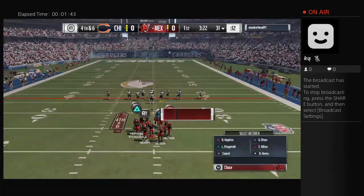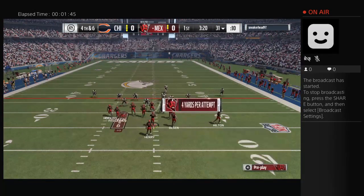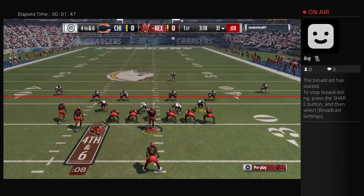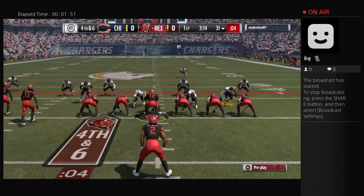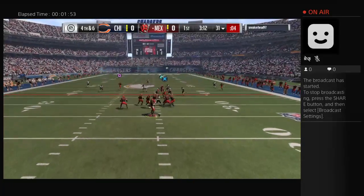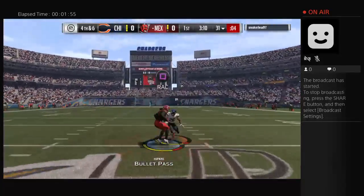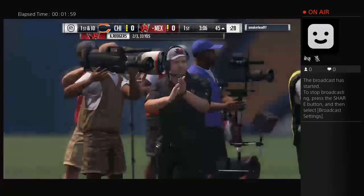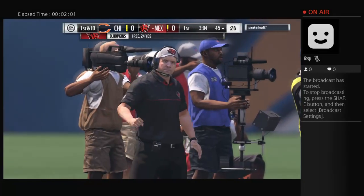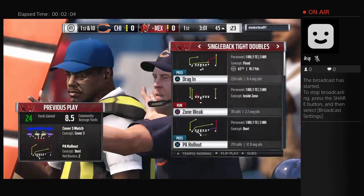The punt team is nowhere to be found — they're on the sidelines. The offense is going to go for it on the opening drive. Time running out on the play clock, Rogers throws, the catch is made by DeAndre Hopkins — a gain of 24 on the play, and they're able to pick up the conversion on fourth down.